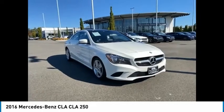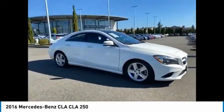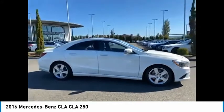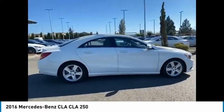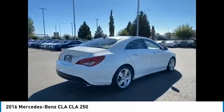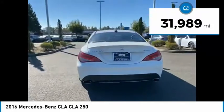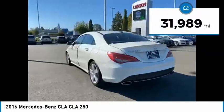Come test drive the 2016 CLA. The CLA comes with impressive handling, excellence, and luxury interiors. It has amazingly sleek lines, which also reduces the coefficient drag to minimal, making it very aerodynamic. This vehicle has less than 35,000 miles.